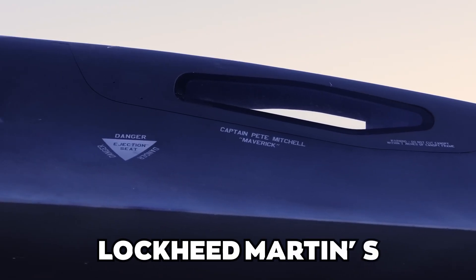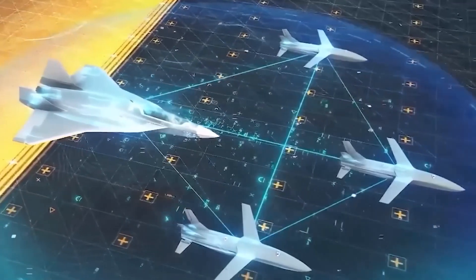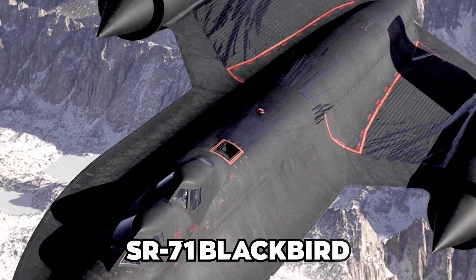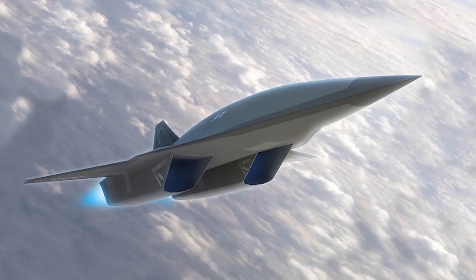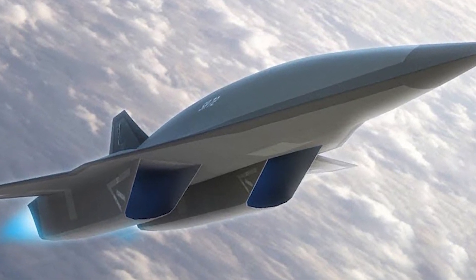It was found that Lockheed Martin's Skunk Works division worked with movie producers to create futuristic planes in Top Gun. Skunk Works mixed high-tech planes like the F-117 Nighthawk, F-22 Raptor, and SR-71 Blackbird. There are also rumors that an even faster plane, the SR-72, which looks like the NGAD's 6th generation fighter and the movie's Dark Star, is in the works.